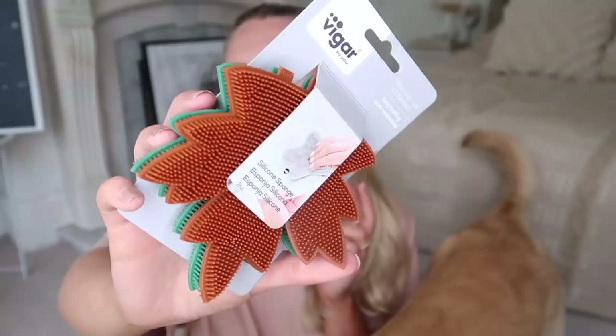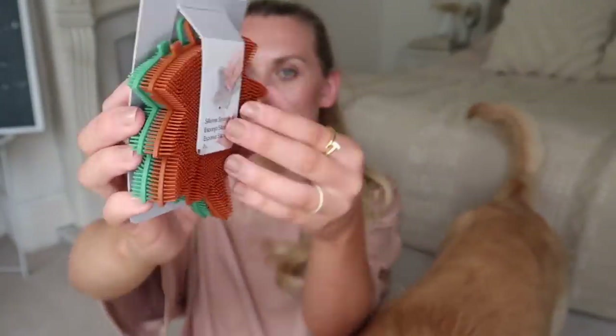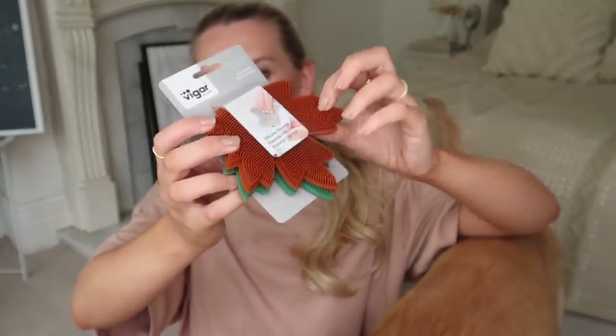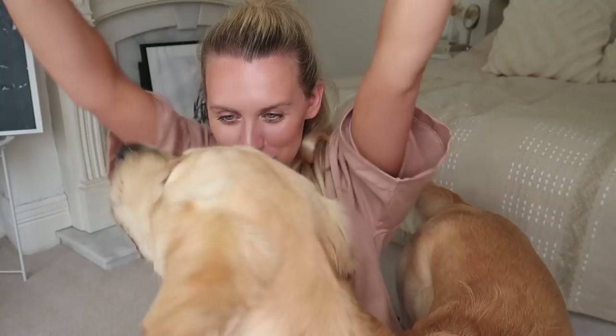I actually mentioned these in my last Home Sense haul and didn't pick them up, but decided to on this occasion. They're little silicone brushes for cleaning pots, in the shape of a maple leaf — so cute. They come in green and this brown one is my favorite. Yay to cleaning products!